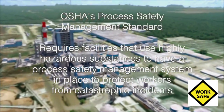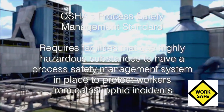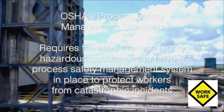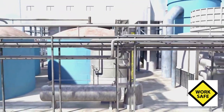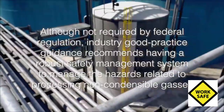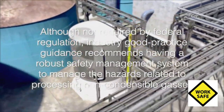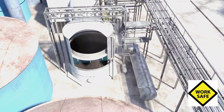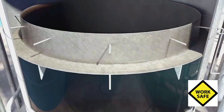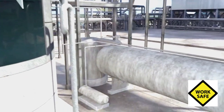OSHA's Process Safety Management, or PSM standard, requires facilities that use highly hazardous substances to have a process safety management system in place to protect workers from catastrophic incidents. But this safeguard was not required for most of the process system that included the foul condensate tank, known as the non-condensable gas system. The CSB notes that although not required by federal regulation, industry good practice guidance recommends having a robust safety management system to manage the hazards related to processing non-condensable gases. Despite these recommendations, PCA did not voluntarily apply its process safety management system to the non-condensable gas system, and as a result, PCA never conducted a process hazard analysis of the non-condensable gas system.